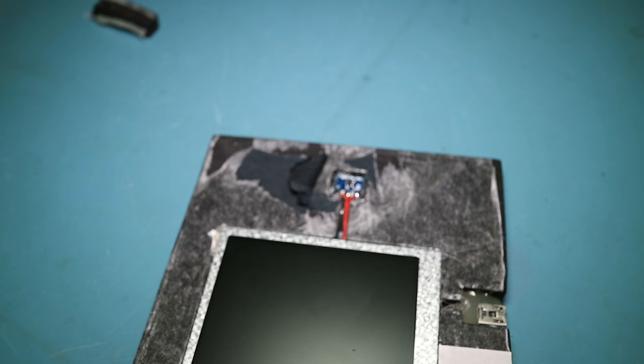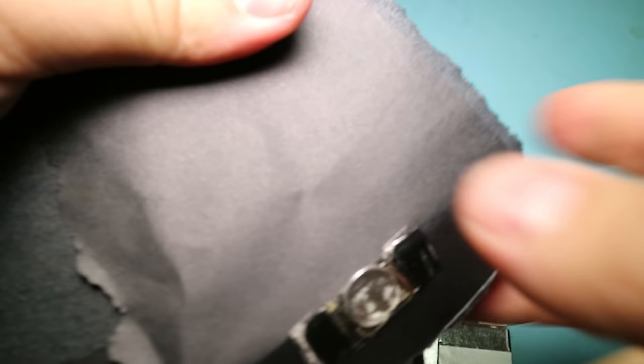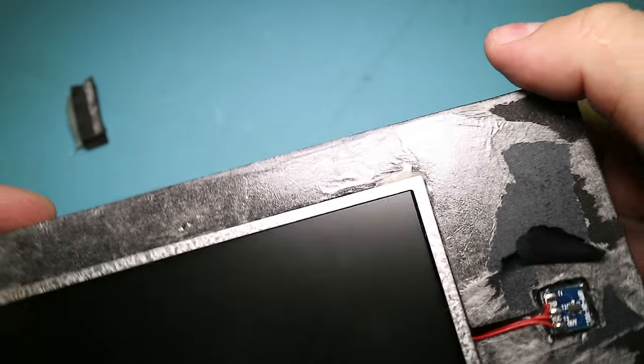Let's just open this up real quick and take a look. Yep, there it is — looks like a little cheapo magnet. Well, that explains why I couldn't find any openings for an optical sensor.